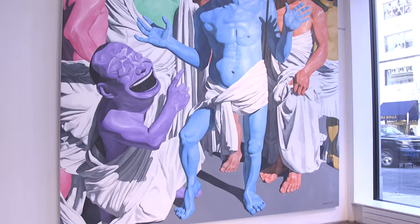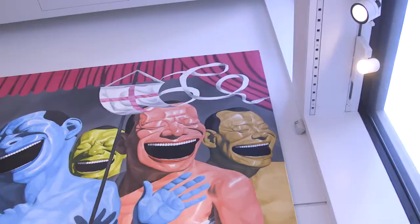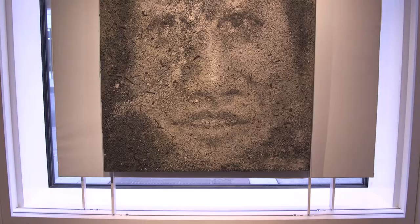If you look at Yu Min Jun's painting over here, that's a pretty traditional technique. This is a painting that is done traditionally with oil, even though it's quite large.